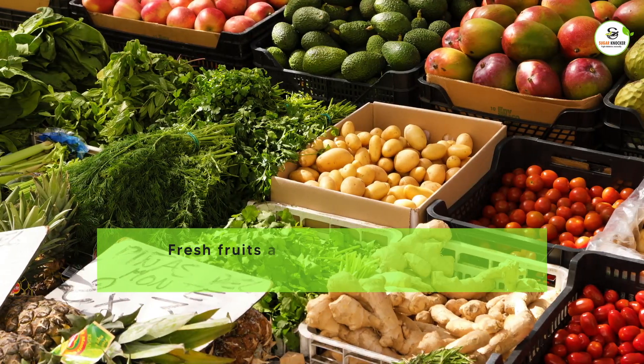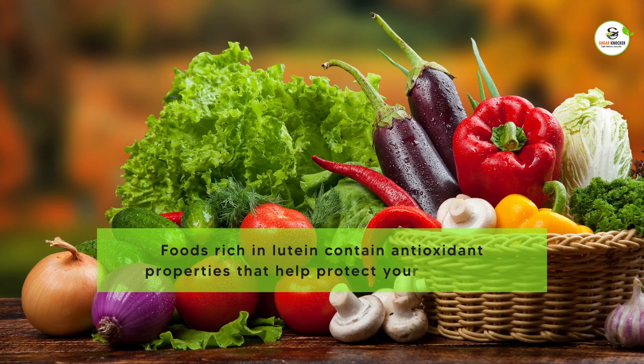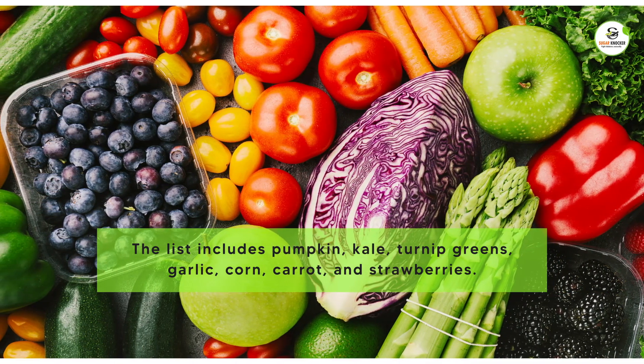Fresh fruits and vegetables are a rich source of vitamins and nutrients. Foods rich in lutein contain antioxidant properties that help protect your eyesight. The list includes pumpkin, kale, turnip greens, garlic, corn, carrot, and strawberries.